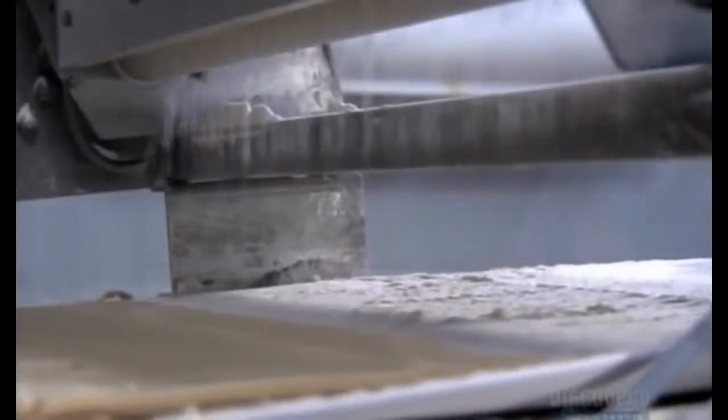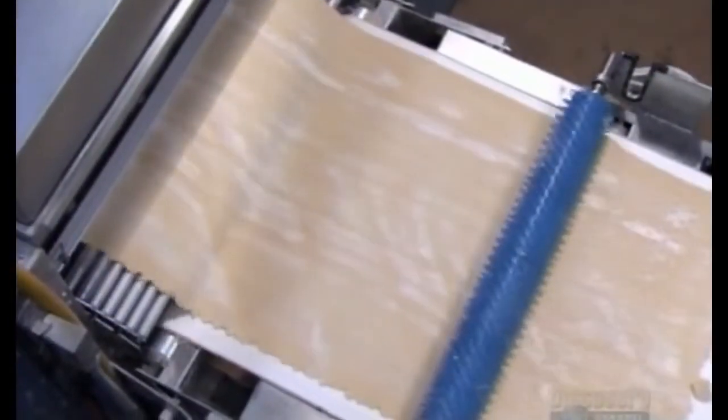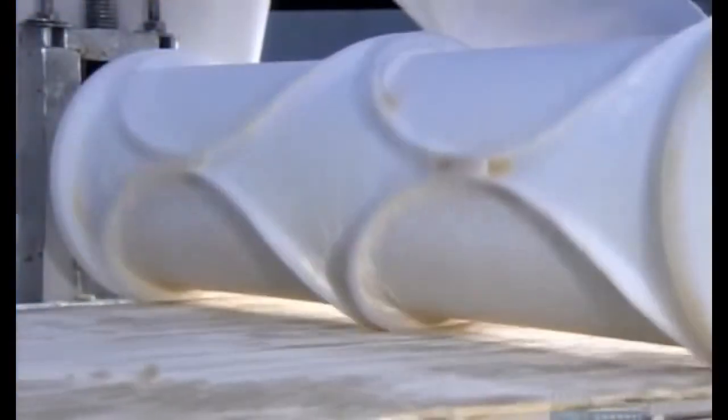A dusting of flour prevents the dough from sticking, not just to the conveyor belt, but also to the rolling and cutting tools. This prickly roller perforates the dough sheet. The holes enable trapped air to escape during baking, which prevents the dough from shrinking and ensures a flat, bubble-free crust. The next roller has plastic circles that work like cookie cutters, slicing the dough into cake-sized discs.